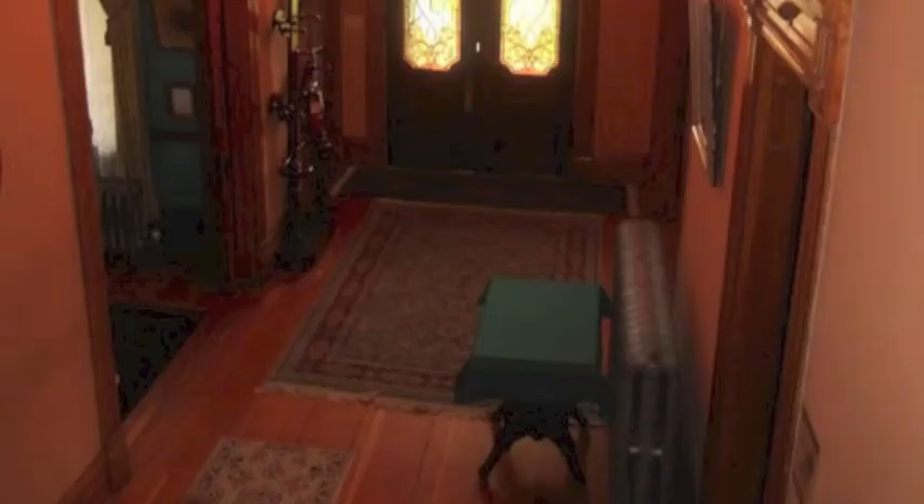Now we are nearing the end of our virtual tour. Thank you for coming along today. I hope that you have been inspired by the grandeur of days gone by. If you are ever in Puyallup, please stop by and take a tour in person. Thank you.